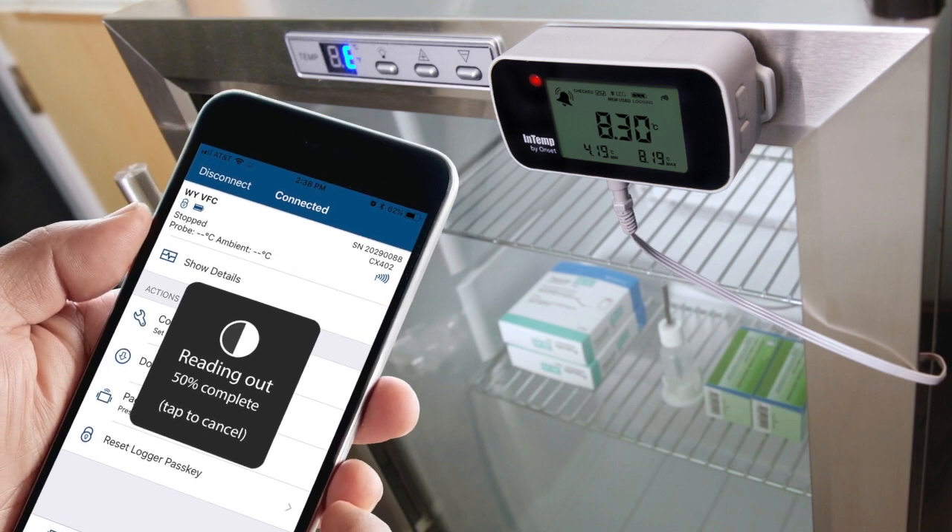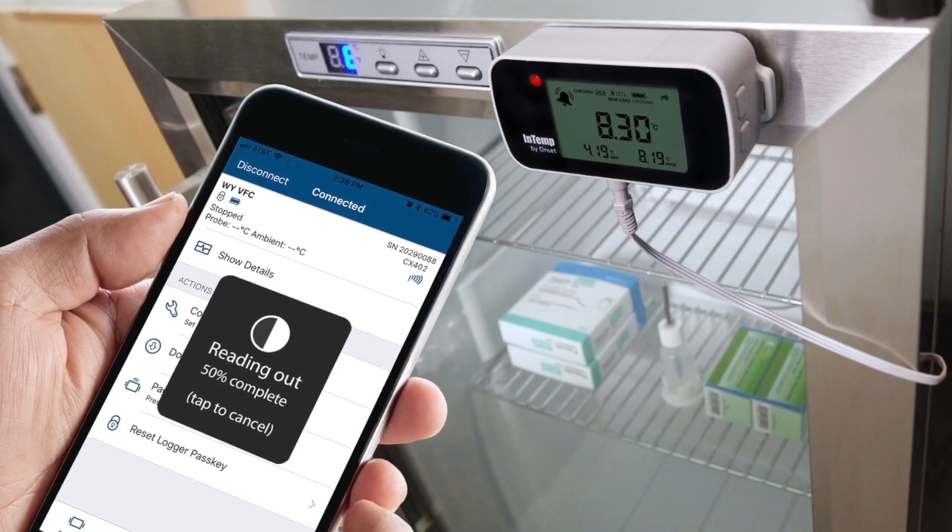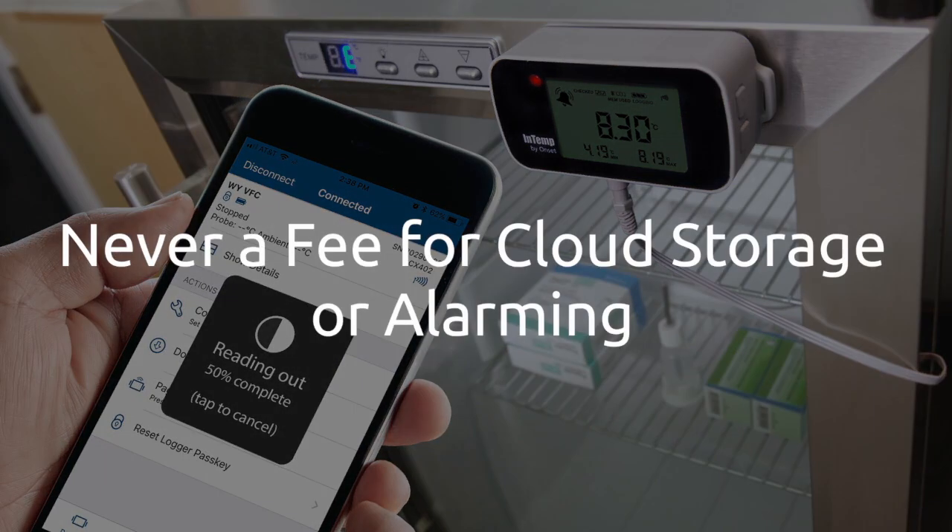No more fear of missing downloads of temperature data for your critical temperature-sensitive products or shipments. And there is never a fee for cloud storage or excursion alarms.